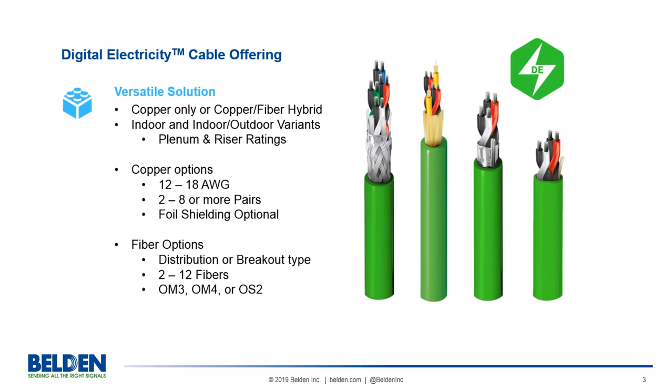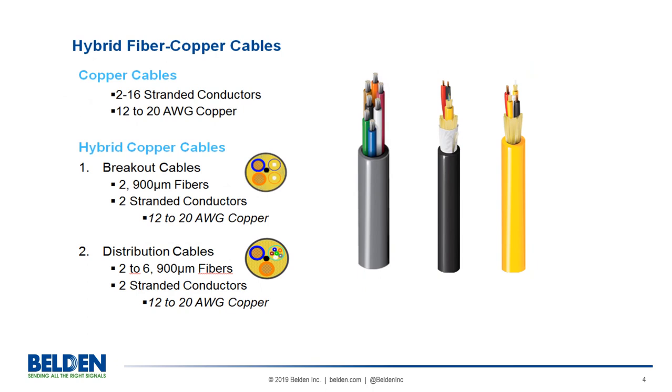Quality: Belden cables will be both UL and CUL certified and they will contribute to LEED credits. Customization: we will have a wide variety of standard products offered as well as thousands of configurable options to support all design needs. The part numbers themselves will be configurable for easy identification and specification.